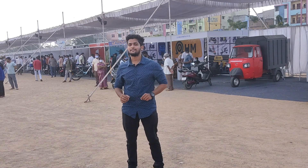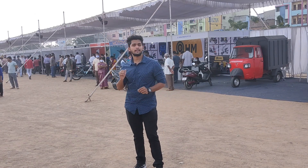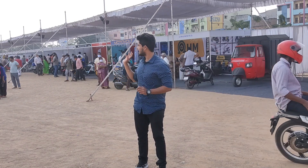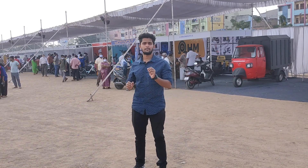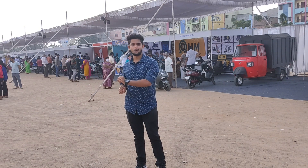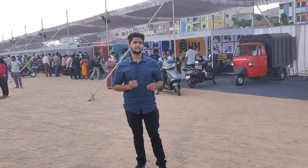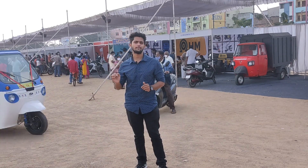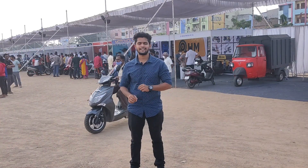Hello guys and welcome back to Vive with Rafiq. Today we are here at the Electric Vehicle Exhibition happening at People Plaza, Hyderabad, Telangana. Multiple brand vehicles are available ranging from bicycles, bikes, and scooters. We will go to every vehicle, learn about them, and check out the whole expo and show you in this video. So let's get this video started.